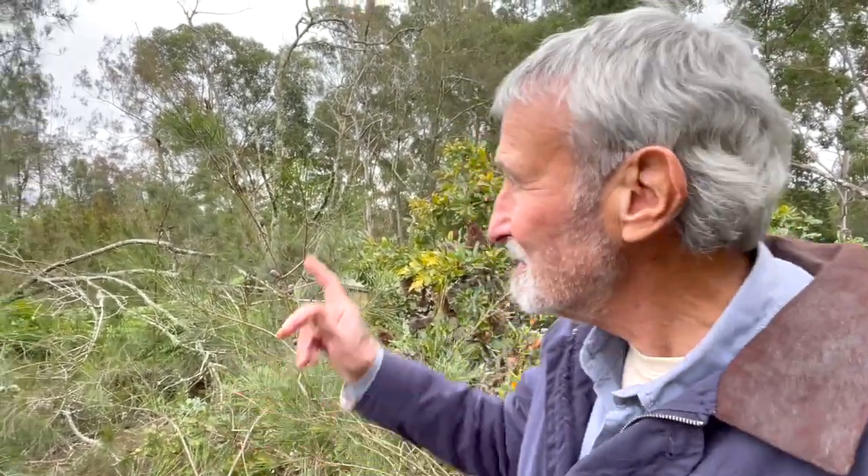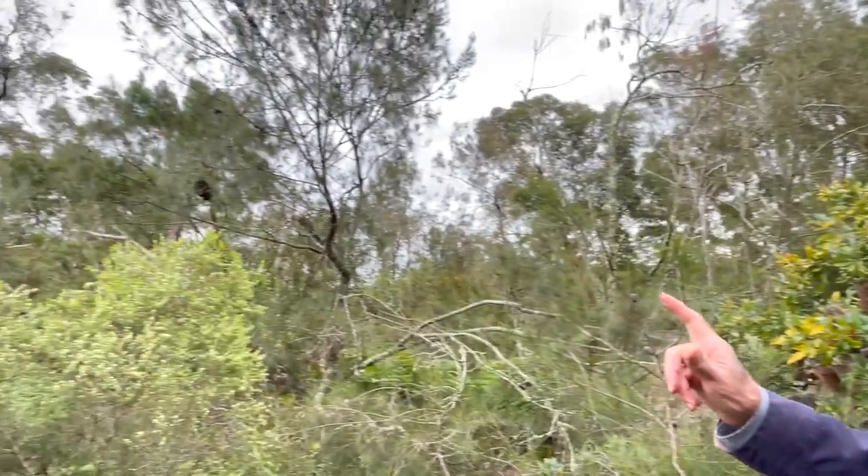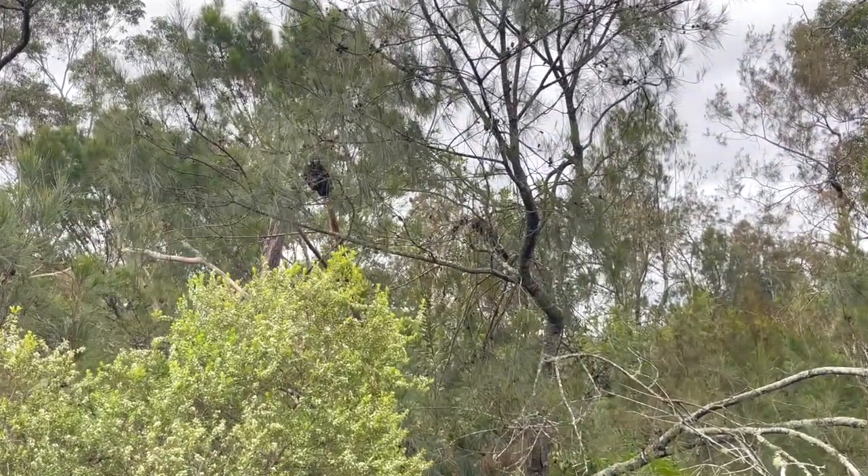These are one of my favourite birds anywhere in the world. These are glossy black cockatoos in our garden. I feel so proud that we have them.